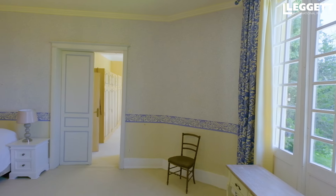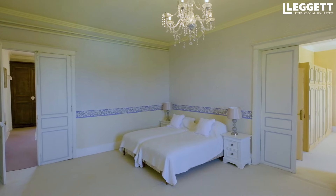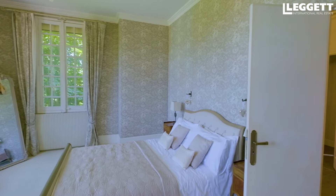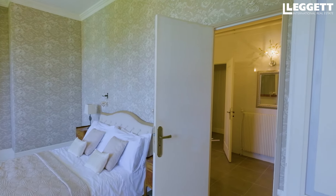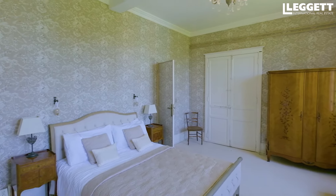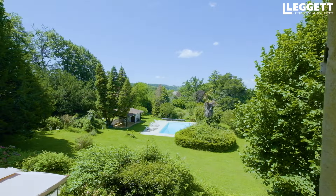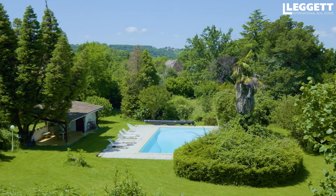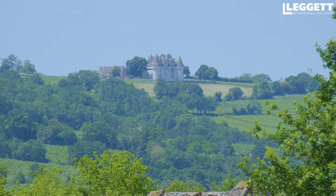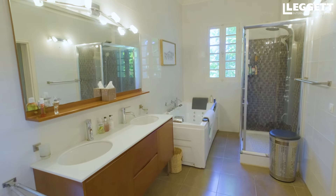La maison principale fait plus ou moins 450 mètres carrés. On peut aller jusqu'à sept chambres — aujourd'hui quatre vraiment aménagées tip top, et trois autres qu'on peut encore aménager facilement. Il faut être honnête, il y a une partie travaux à prévoir, plutôt de la déco et créer des salles de bain supplémentaires, en particulier pour un projet de chambre d'hôte. Mais toute la base est extrêmement saine et propre.